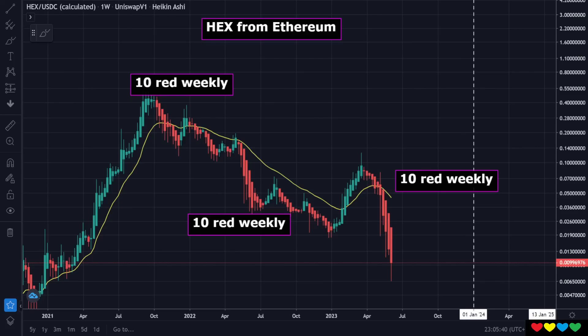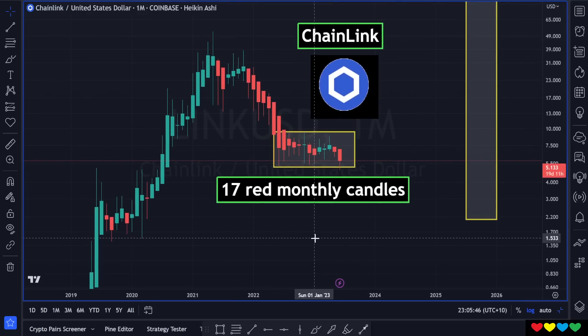Hello there. So, the question is, has HEX bottomed and has Chainlink bottomed? We would like to know.